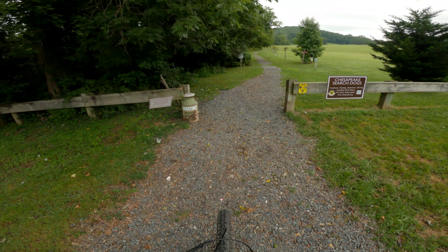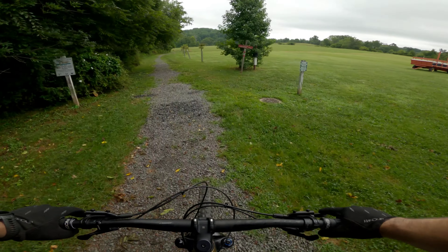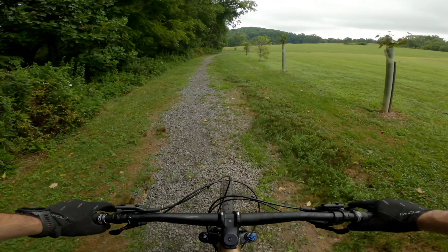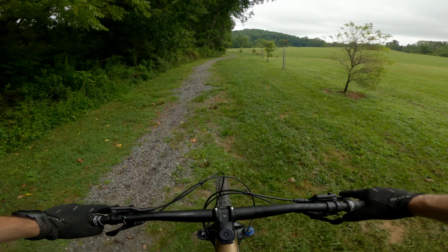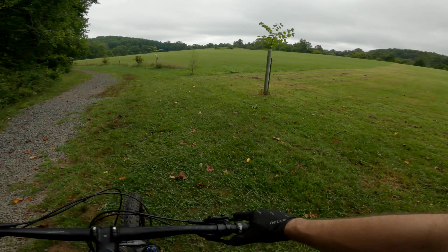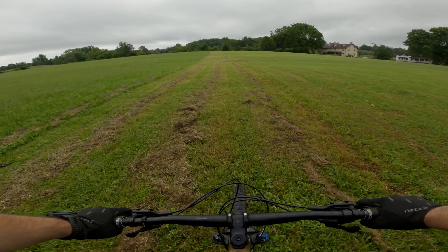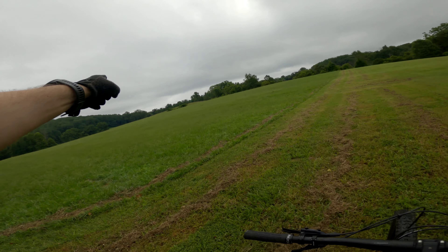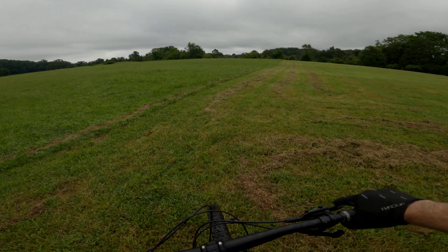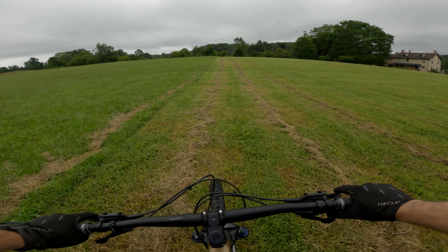Alright, here we go. I'm going off of what I found online for what the course is, so if it's not perfect I apologize, but it'll give you a good idea of what type of terrain is involved. From what I can tell, we've got to go counterclockwise up across this field, then take a left and go up into the hills to access the actual trail.